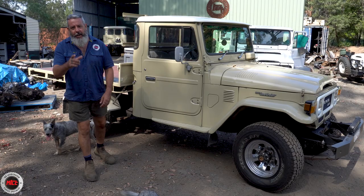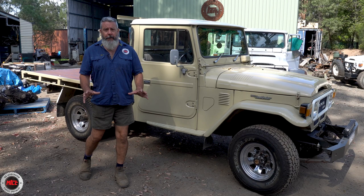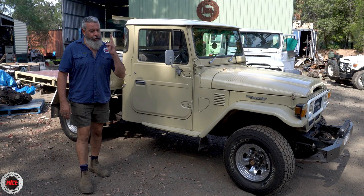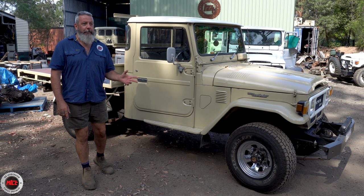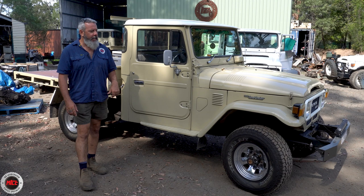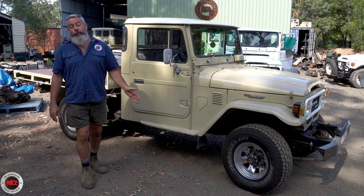This is John's ute. John, you have a bloody beautiful HJ47, 11th month 1981 — she is a bottler. Let's go through it. John hasn't had it too long. A little bit of its history: it's come from the Toowoomba area and John's the third owner, so it's gone Toowoomba to Brisbane, and it didn't last long in Brisbane. Then John found it on Car Sales or Gumtree — he can't quite remember — and he's taken it home. She lives over the border in New South Wales.